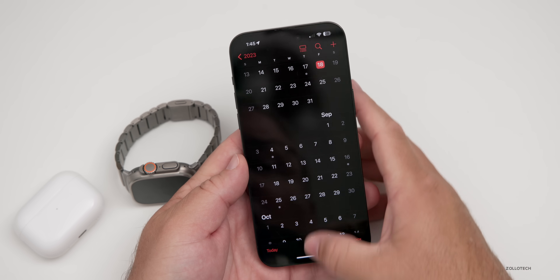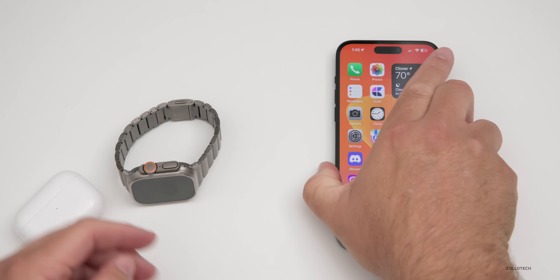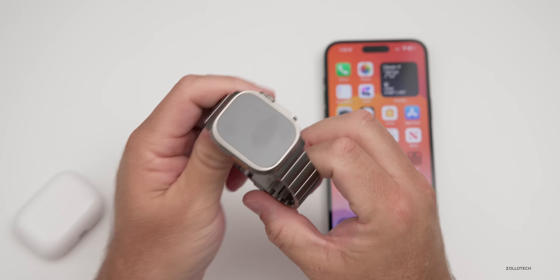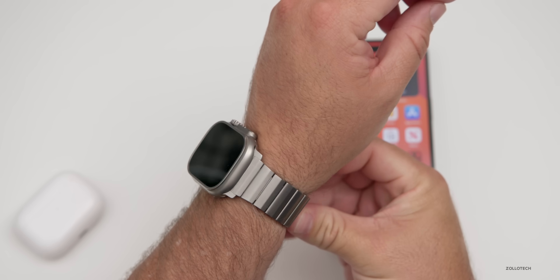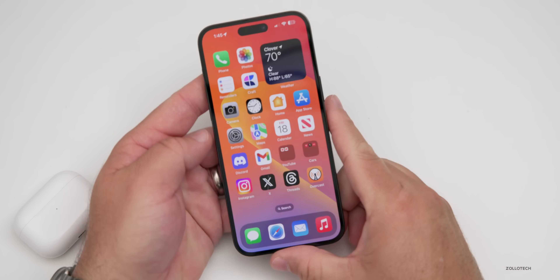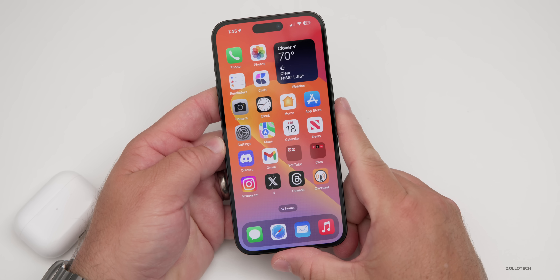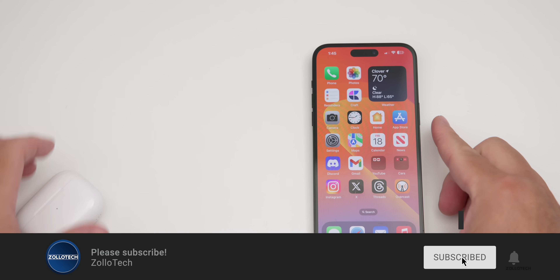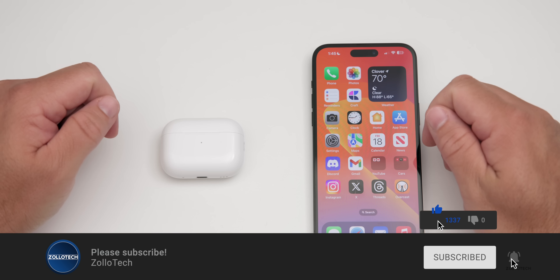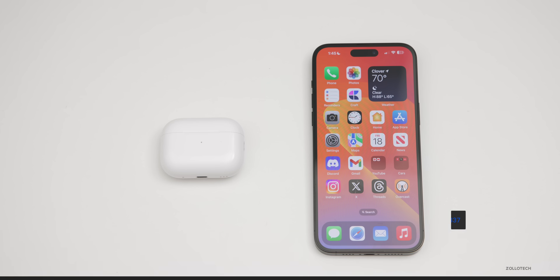That's everything with watchOS 10 Beta 6 — some nice little changes, lots of bug fixes, and it seems pretty good overall. If you've found anything else, let me know in the comments below. I'll link this wallpaper in the description. If you haven't subscribed already, please subscribe, and if you enjoyed the video please give it a like. As always, thanks for watching — this is Aaron, I'll see you next time.